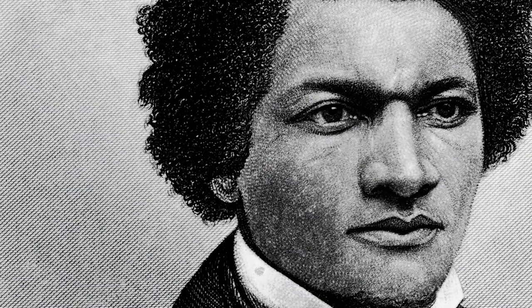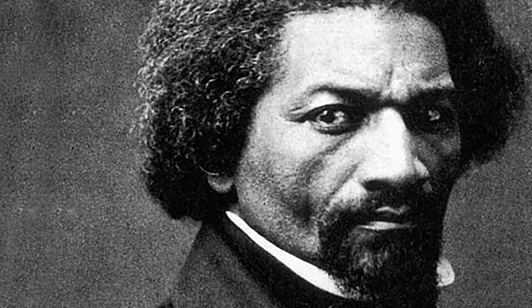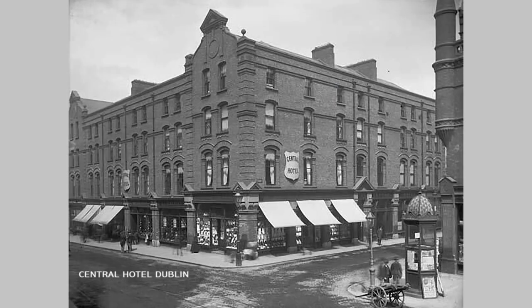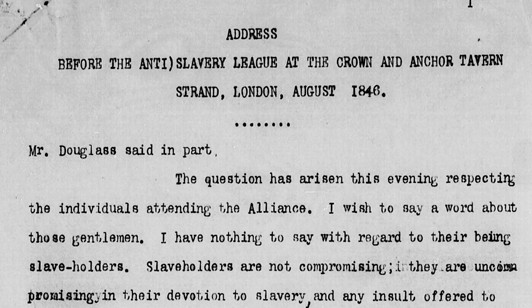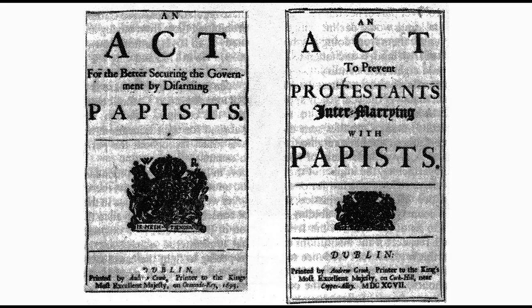Frederick savored the experience of living as a free person and gained maturity and self-reliance. He wrote, 'I breathe, and lo, the chattel becomes a man. I employ a cab. I am seated beside white people. I reach the hotel. I enter the same door. I am shown into the same parlor. I dine at the same table, and no one is offended. I find myself regarded and treated at every turn with the kindness and deference paid to white people.' Douglass also gained confidence to speak about more than descriptions of life under slavery, though he discovered the wisdom of avoiding especially charged subjects such as tensions between Catholics and Protestants.